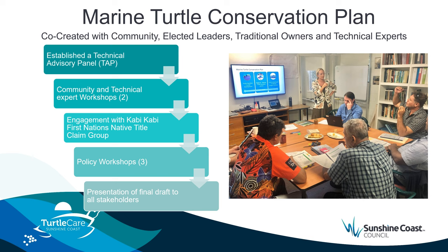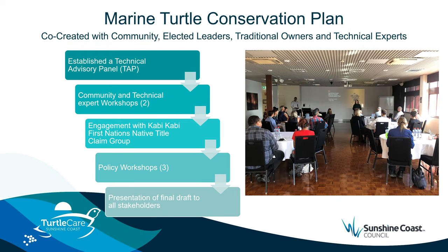Two half-day workshops were held initially to guide the plan and identify priorities from all stakeholders. Over 50 people attended, representing citizen scientists, elected divisional councillors, technical experts such as environmental policy and planners, town planners, development assessment and economic development experts, lighting engineers, and field staff. We engaged directly with the Cubby Cubby First Nations Native Title Claim Group to receive feedback about the plan and ensure we had their support to determine the cultural capability of our Turtle Care program.